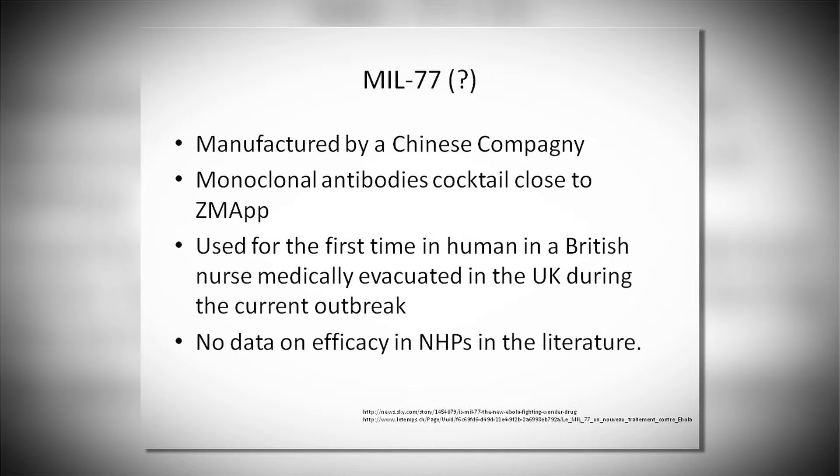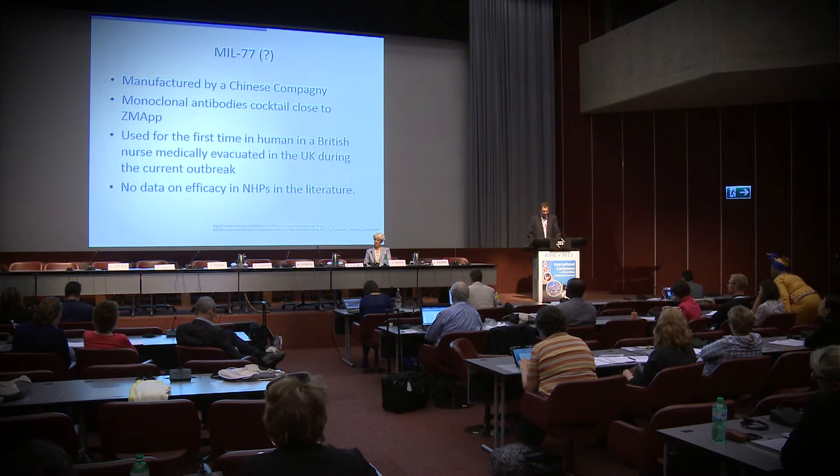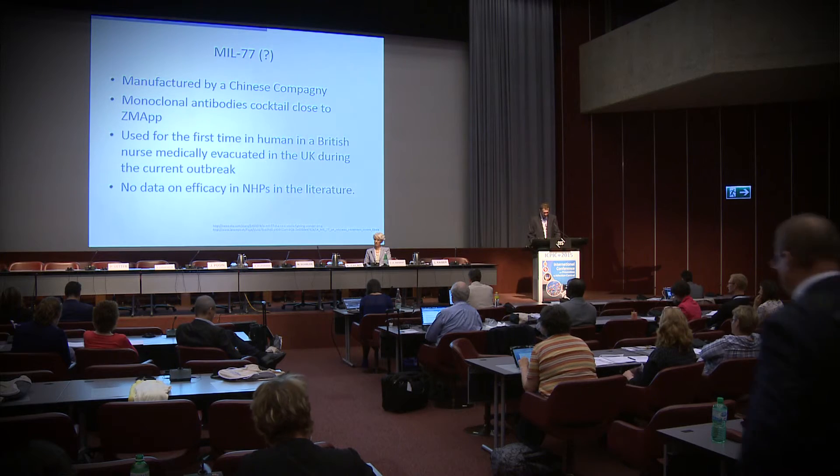Another drug is MIL-77, manufactured by a Chinese company, which was given to one nurse in the UK. I cannot detail much more on this drug, but it is also a cocktail of different antibodies with a different type of production, and hopefully we will get more information on it soon.